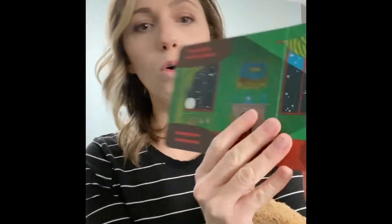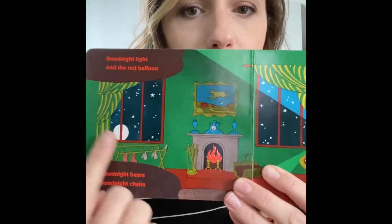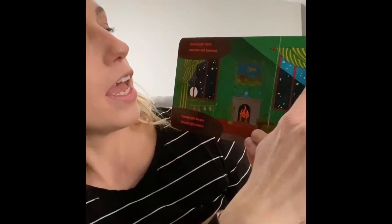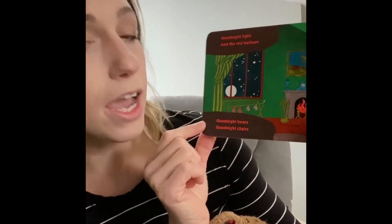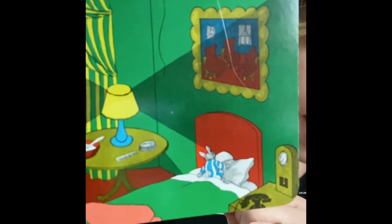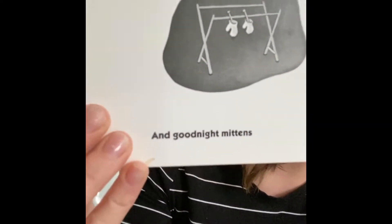Good night, cow jumping over the moon. Do you notice the room is getting darker? There's the moon — it's very dark outside. Good night, light and the red balloon. Good night, bears. Good night, chairs — bears in the chairs, there they are again. Good night, kittens. And good night, mittens — good job! Kittens, mittens, those words rhyme.